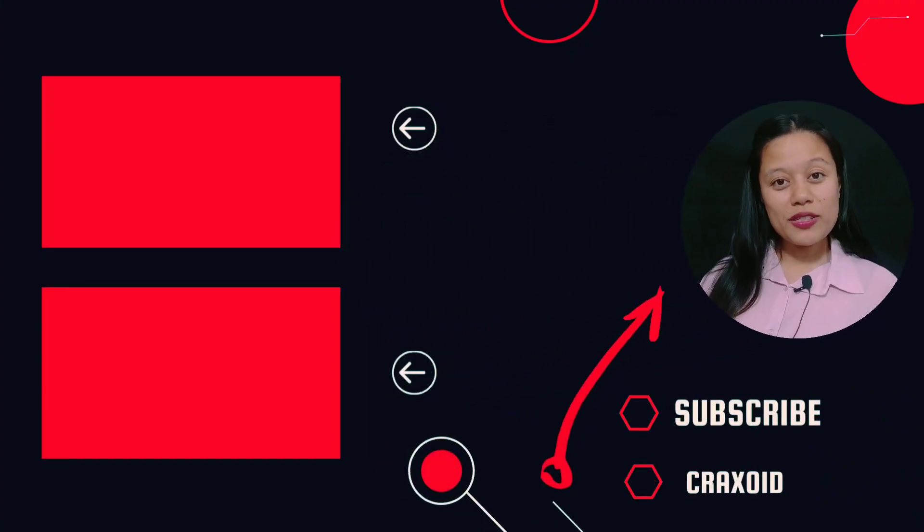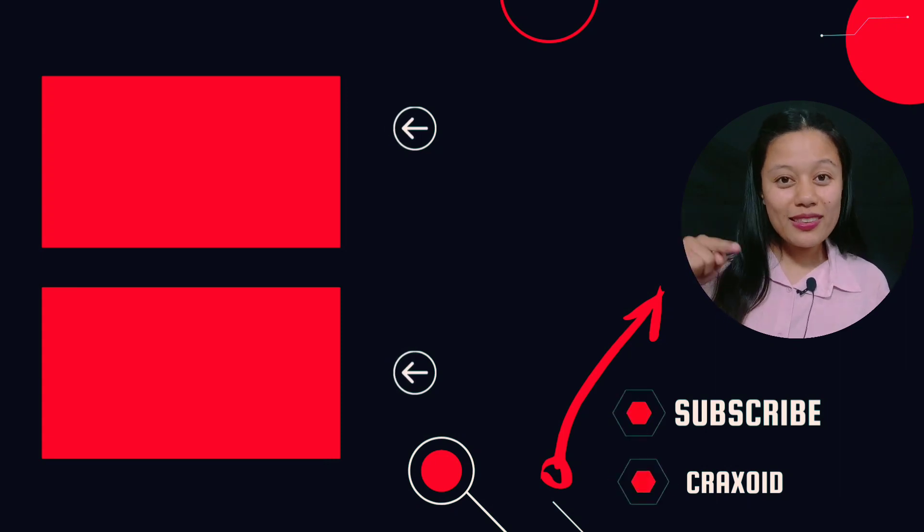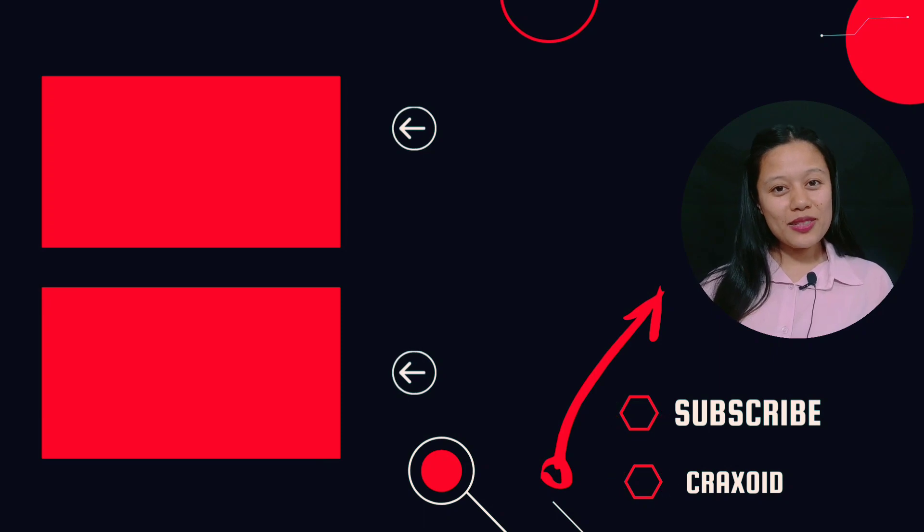What do you think about this ROM? Let me know your thoughts and experience in the comment section below. If you liked this video, don't forget to hit the like button, comment down below, share this video, and subscribe to Cracksoid. Also, hit the notification bell. I'll see you in my next video. Bye!